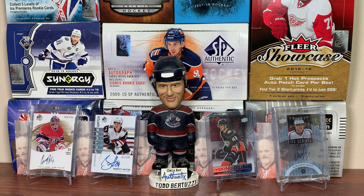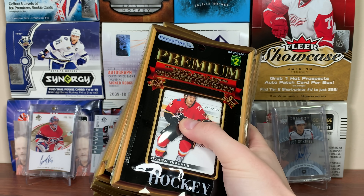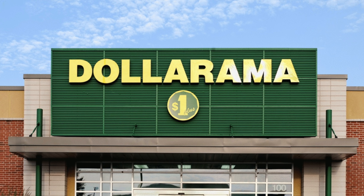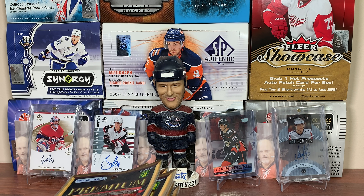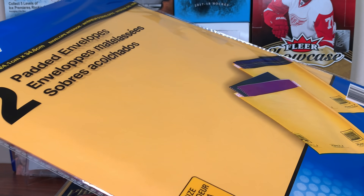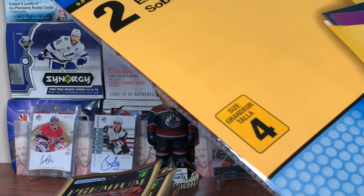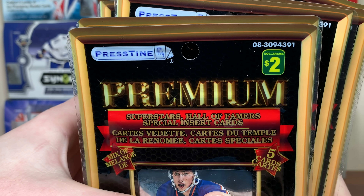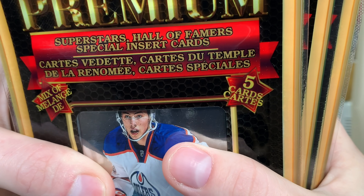Hey guys, Zero11 here. Today I rolled up to Dollarama looking for some supplies — envelopes, which by the way they don't have in regular padded size right now. But yeah, I rolled up to Dollarama and picked up every Pristine Marketing Premium Hockey Card repack, featuring five cards each.